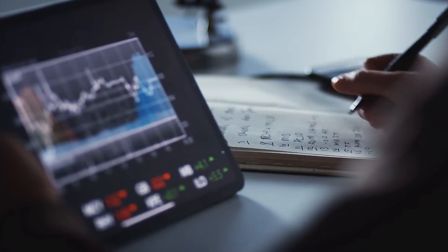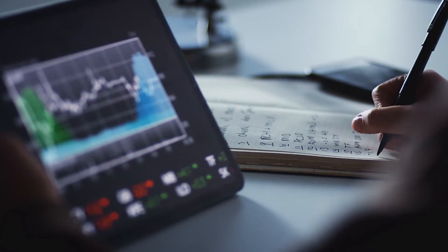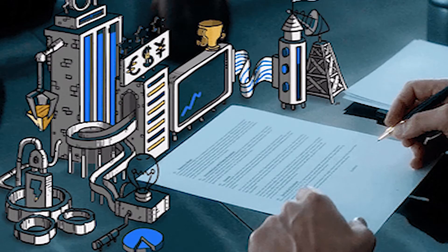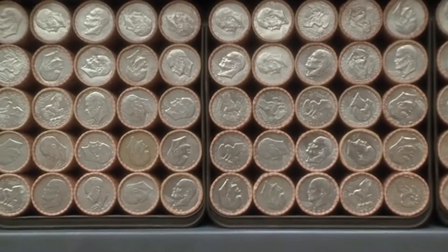Dividends can be ordinary, implying that the profits are paid reliably over the long run, or coincidental installments, which are offered following productive quarters or the sale of a costly resource.